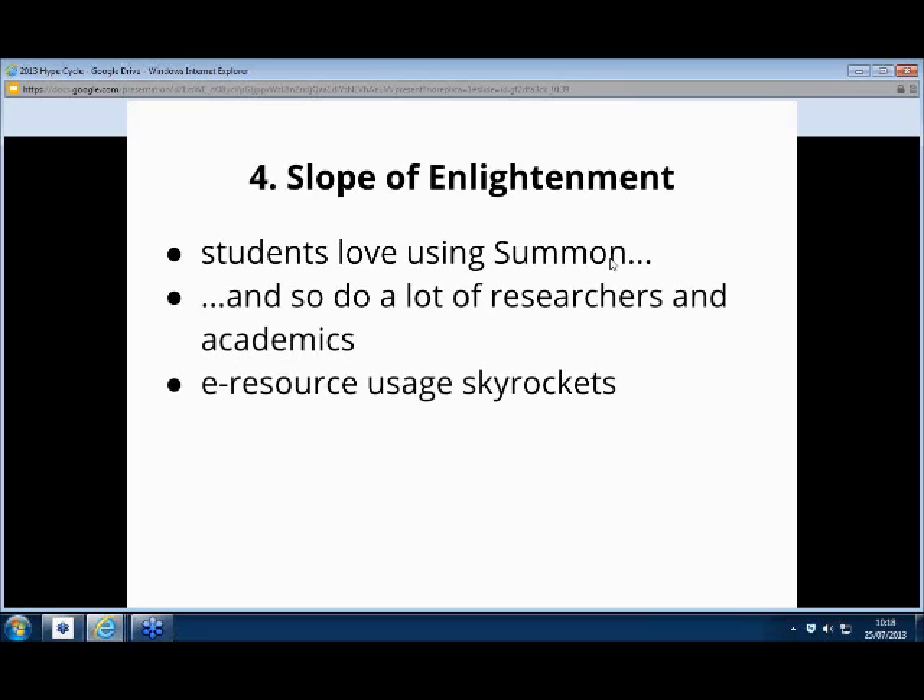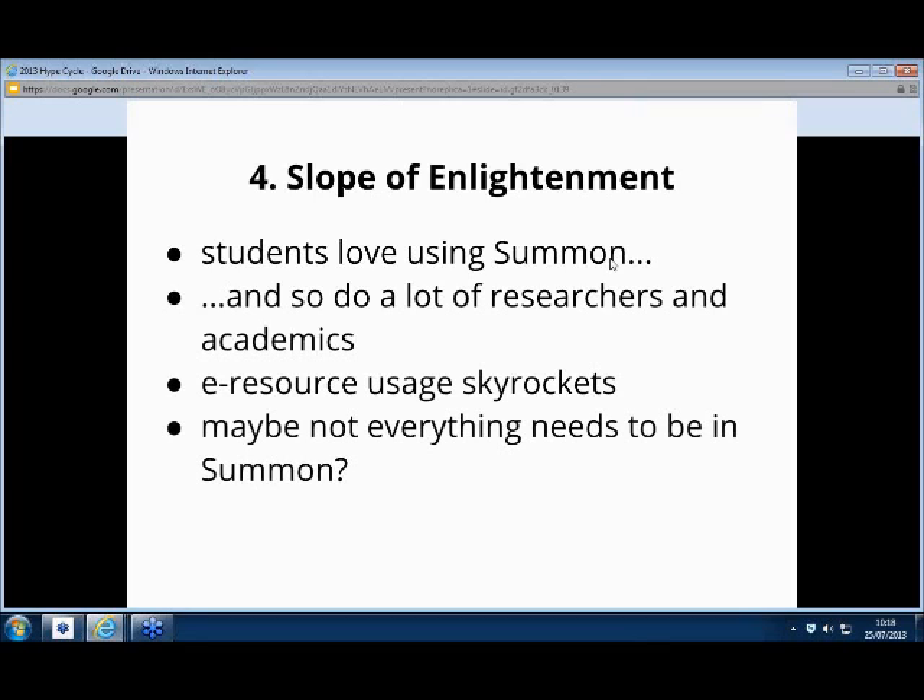Like a lot of you, we've seen our e-resource use just go through the roof. For a lot of platforms, a 400–500% increase in that first year in accesses and downloads — that was the norm. Which in one way is brilliant, but that makes it a little bit harder to do any cancellations because suddenly everything is being used pretty much. We initially tried to put everything into Summon, including a lot of open access stuff, but we realized maybe we don't need to put everything in there — some of these platforms have really iffy interfaces that students struggle with. Perhaps we can take some of those out and it really won't detract from the experience.